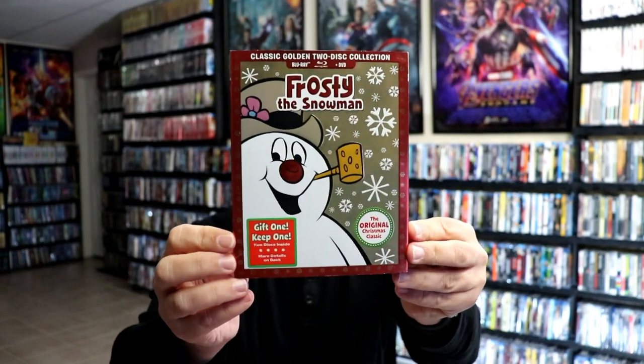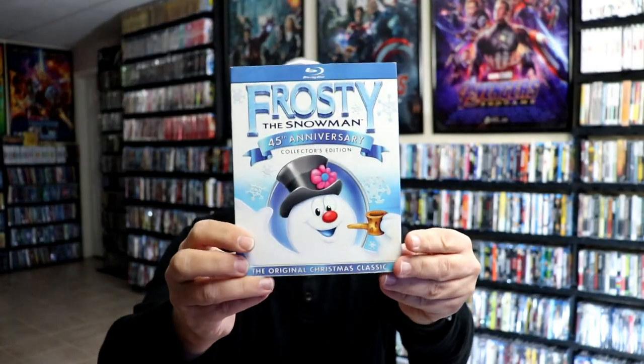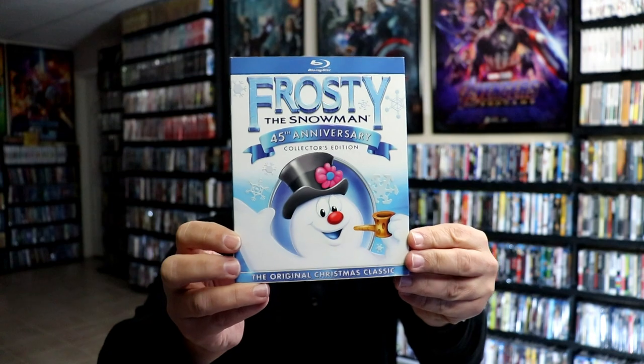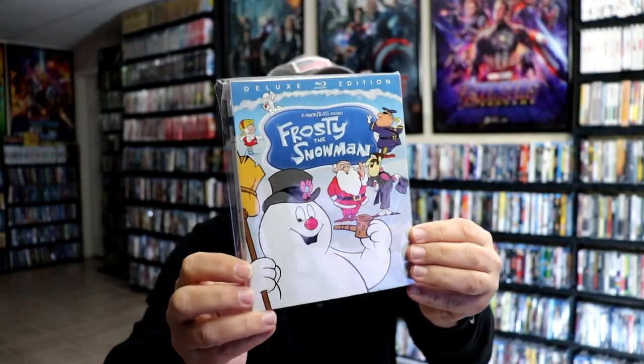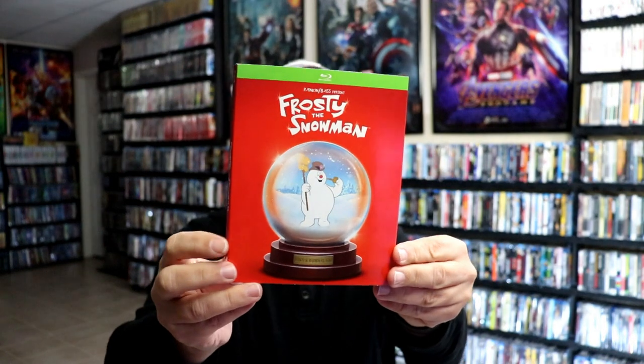We also have one of our other favorites, Frosty the Snowman, with this foil slipcover. And then Frosty the Snowman 45th Anniversary Edition. And Frosty the Snowman with this nice embossed Deluxe Edition. And then recently Target also put out this Snow Globe edition.